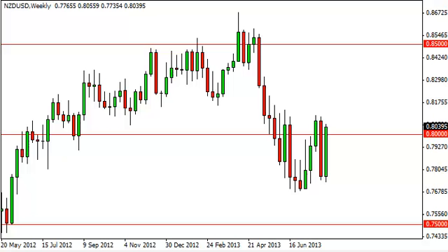New Zealand dollar, US dollar long-term forecast for the week of August 12, FXEmpire.com.